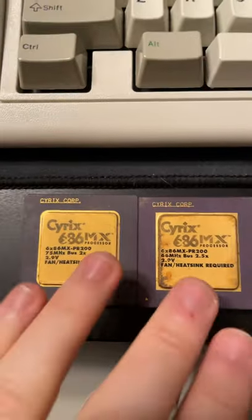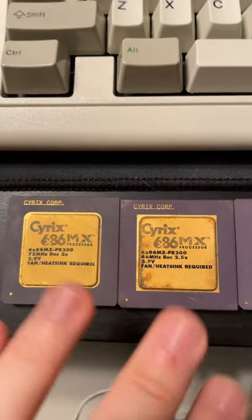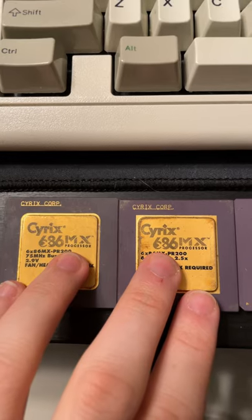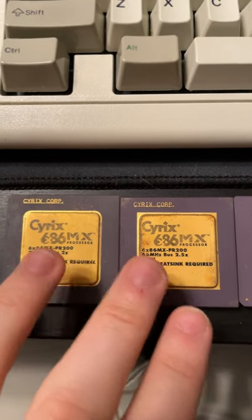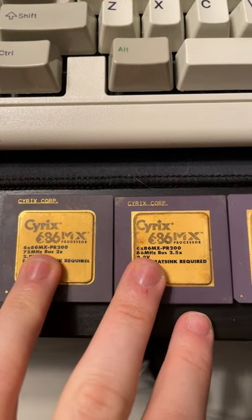Cyrix also later released the Cyrix 686 MX. The MX had MMX capability and competed with the Pentium MMX. Thing is, these are the same chip, but they run at different bus speeds and have different multipliers.